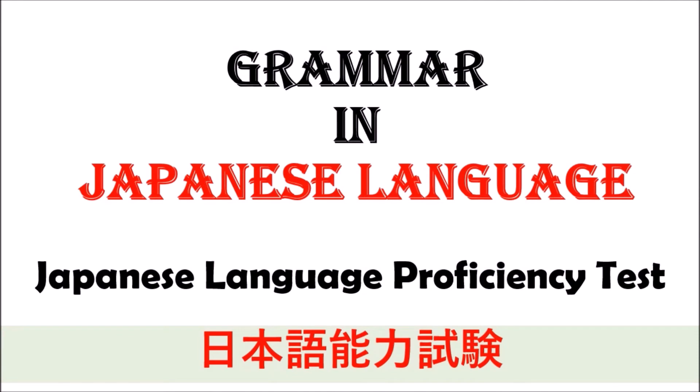Welcome to Japanese Easy Study Channel. Today, we are going to learn about grammar in Japanese language for the Japanese Language Proficiency Test, or Nihongo Noryoku Shiken. This video clip is suitable for anyone who is learning Japanese from the beginning to the intermediate level, so you shouldn't miss this video. Let's go to learn together.